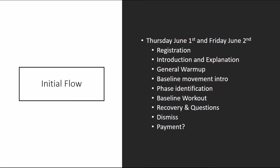Introduction and explanation is pretty simple — we'll just go through what I've already covered. The generalized warm-up will open up their upper and lower half and drive blood flow. Baseline movement intro is going through the movement patterns so we can do phase identification and put people in phase one, phase two, or phase three. Then we'll run heats of the baseline workout based on that phase identification — individuals who do well with movement patterns in phase one go first, followed by phase two, then phase three — allowing more time for those who need a little more work to have a decent and safe baseline workout.